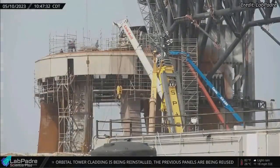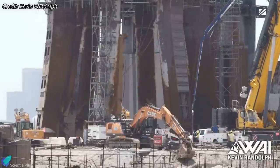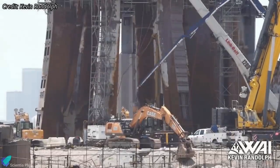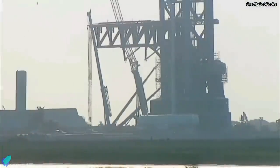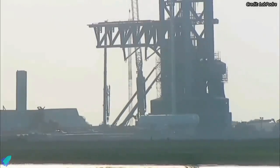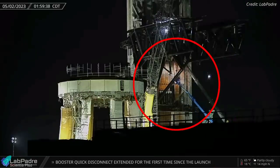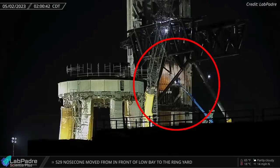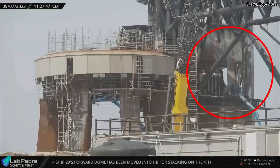Two days later, a huge rebar was inserted into the drilled hole. Immediately after that, concrete was poured to complete the pile, which will act as a steady support for structures built on top of it. The second rebar installation and concrete pouring happened on May 11. More concrete piles will be added in the coming days. Two weeks ago, teams removed several launch tower claddings that were damaged during the orbital launch attempt, and these were recently reinstalled after fixing the damages.